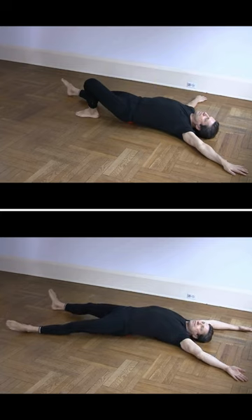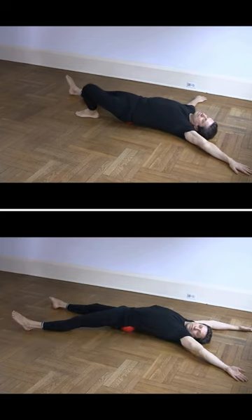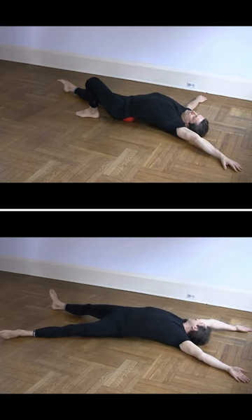In a few minutes the movement will get easier. That's it — you've just mastered a simple, safe, and effective hip flexor release technique.